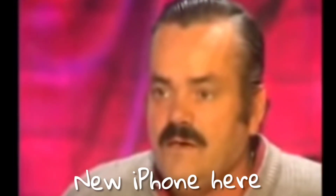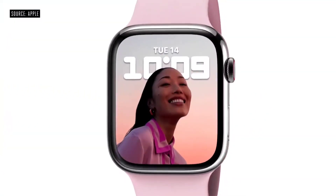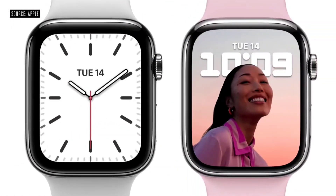Thank you for joining us. We're thrilled to share our newest product announcements. The incredible Apple Watch Series 7. The new retina display on Series 7 has nearly 20% more screen area than Series 6.